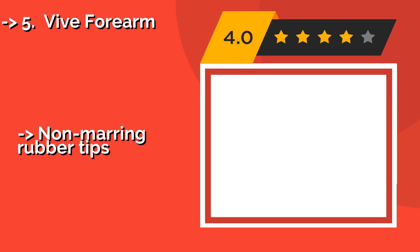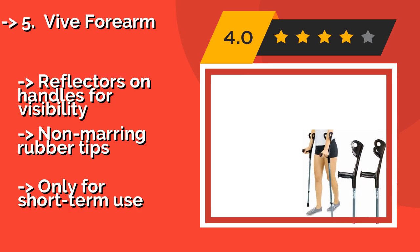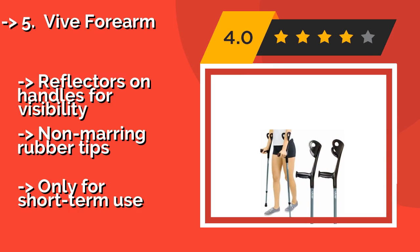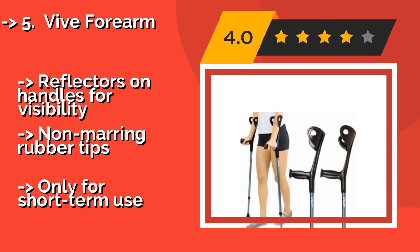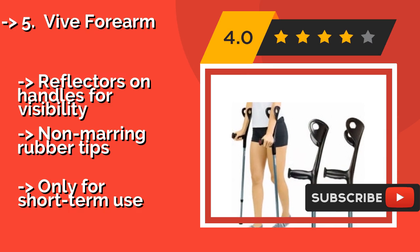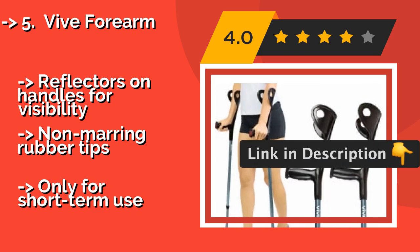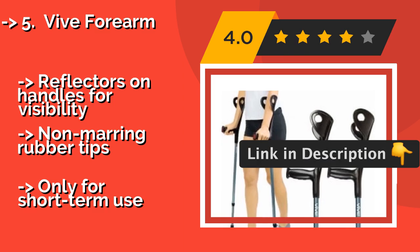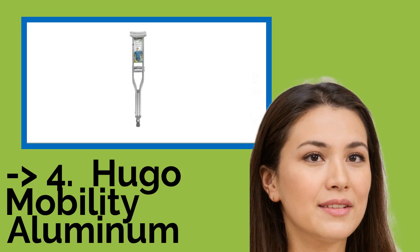The By Forearm, around $49, has hand grips and arm cuffs made as one solid molded piece, creating a sturdy ergonomic design. The contrasting colors and matte finish give them a somewhat stylish appearance, setting them apart from the sterile look of other models. They feature reflectors on the handles for visibility and non-marring rubber tips, but are only recommended for short-term use.